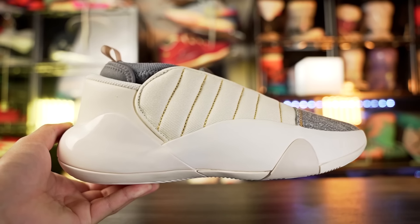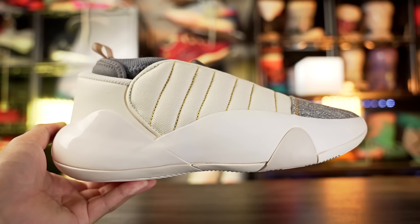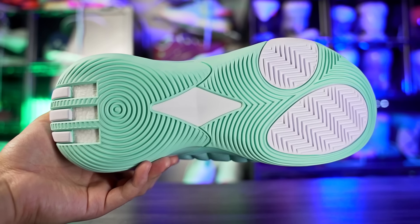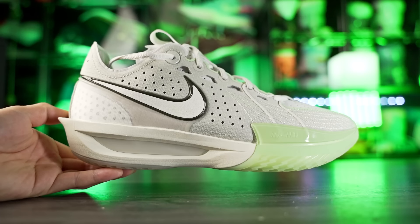I want to add the Harden Volume 7 on this list, but there aren't a lot left on the Adidas site. You guys already know the Harden Vol 7 sounds very very nice but does pick up a little bit of dust, so I'd put it in tier 1.5 or tier 2.